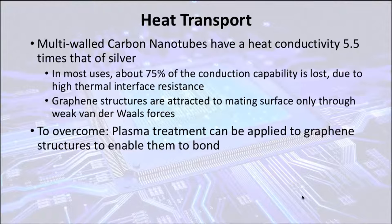Carbon nanotubes do not inherently bond with other mating surfaces, but a plasma treatment can be applied in which high energy trioxidane radicals are shot at the carbon nanotubes to break up the carbon bonds and allow them to bond to other mating surfaces by oxidizing them.